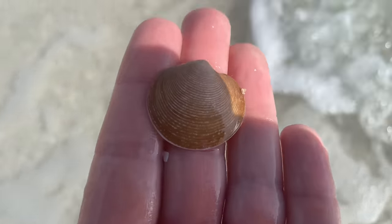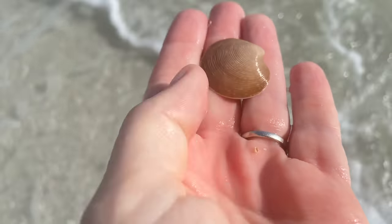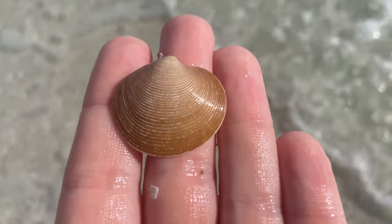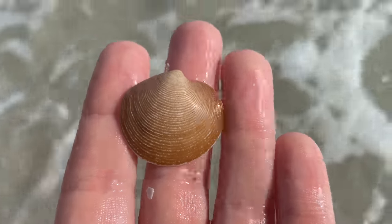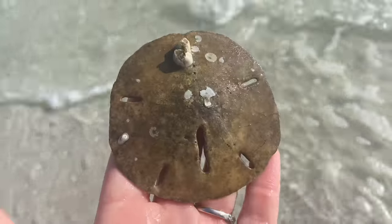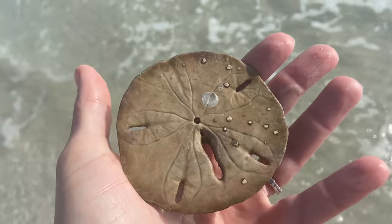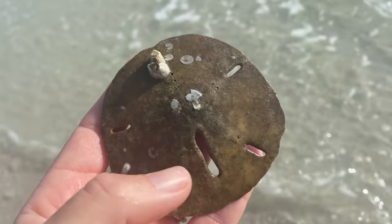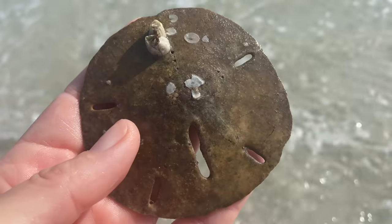I thought this was exciting, but it's actually just a discolored disc dosenia. I was hoping — oh, maybe a new shell — but no, just a discolored disc dosenia. Now this is kind of exciting — we're finding a sand dollar. I know it's pretty beat up, but I'm going to keep it anyway. That's just what I decided to do.